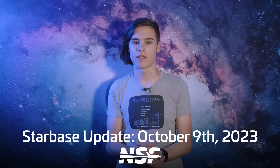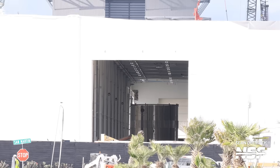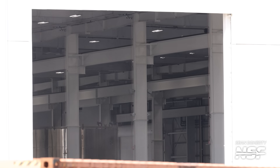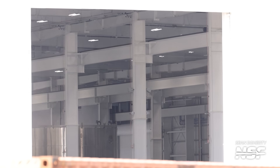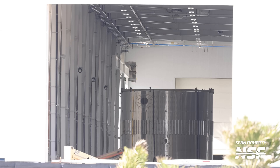Let's kick it off with SpaceX's Star Factory building where new hardware has been seen this week under its roof. At least two barrel sections can now be seen stored inside the newest part of this facility. One of them appears to be Booster 14's Common Dome section, which gives a really good indication of how the production process is going at Starbase for future vehicles. For now, it's only serving as a place of storage.